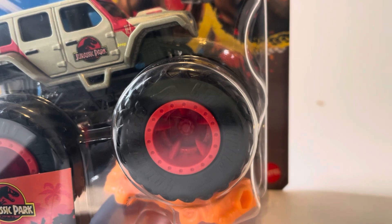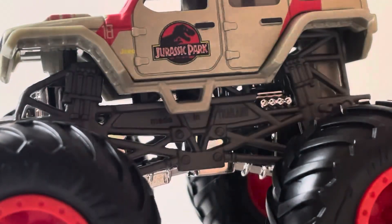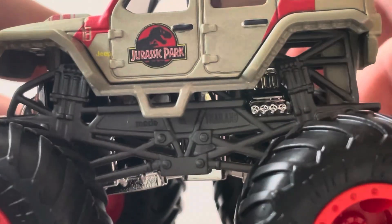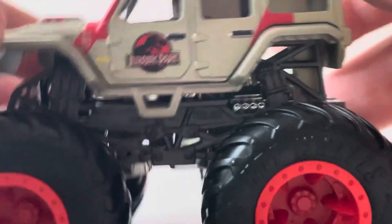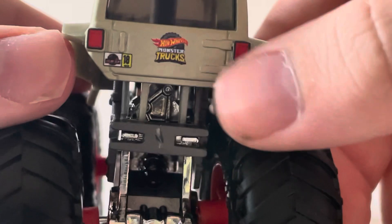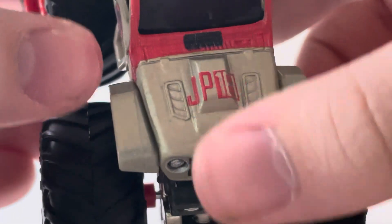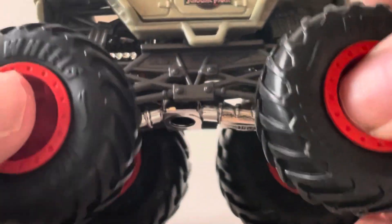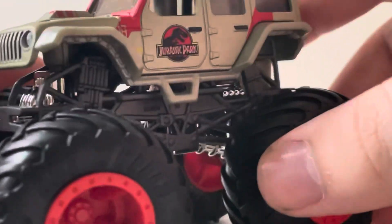The next one we're going to take a look at is the Jurassic Park Jeep Wrangler. This is a pretty cool truck. We got the Jeep logo and the Jurassic Park logo right there on the door. The base coat of the truck is like a brownish, tannish bronze body with a red stripe. Hot Wheels Monster Trucks logo on the back, Jurassic Park, taillights. It says 18 right there. The grill printing looks really nice — JP 18 — with all the other detail going on, which is pretty nice. It's got a charcoal gray roll cage, chrome chassis, and black tires with red rims.